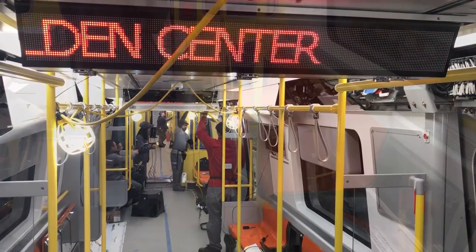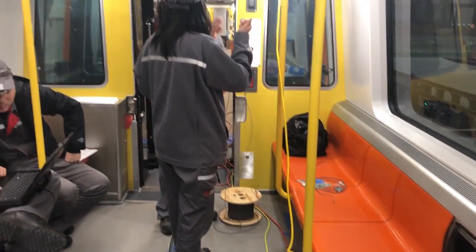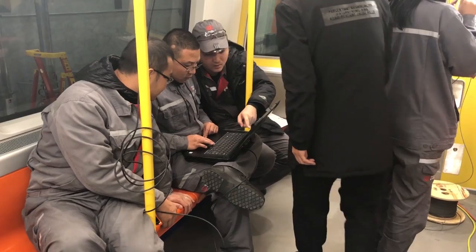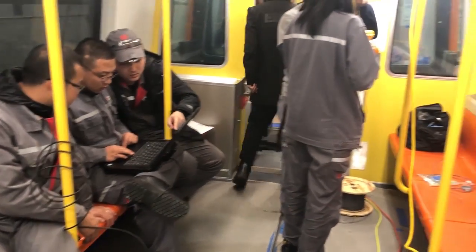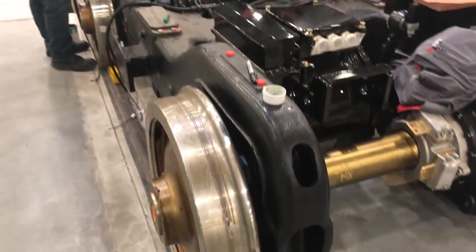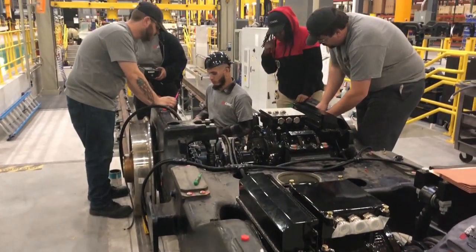Between the Orange Line and the Red Line, we're currently building 404 cars for the MBTA over the next year. Later next year we'll be starting up production for Los Angeles, and then out into 2020 for SEPTA in Philadelphia.